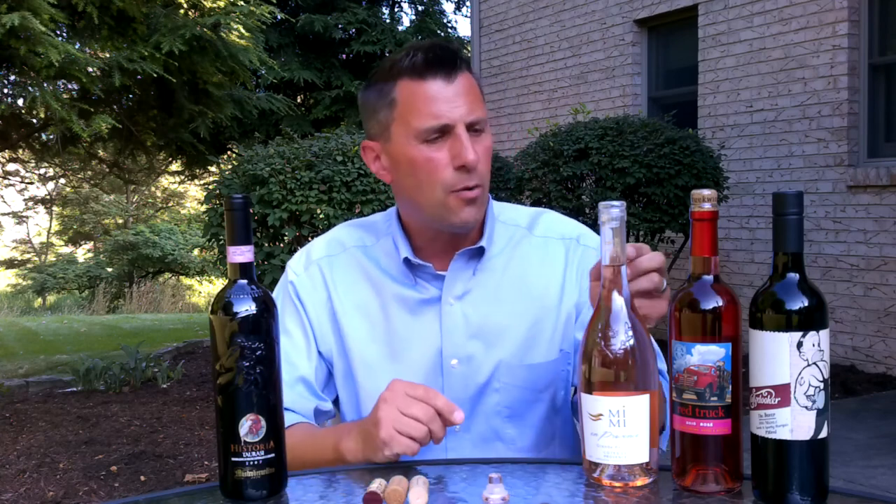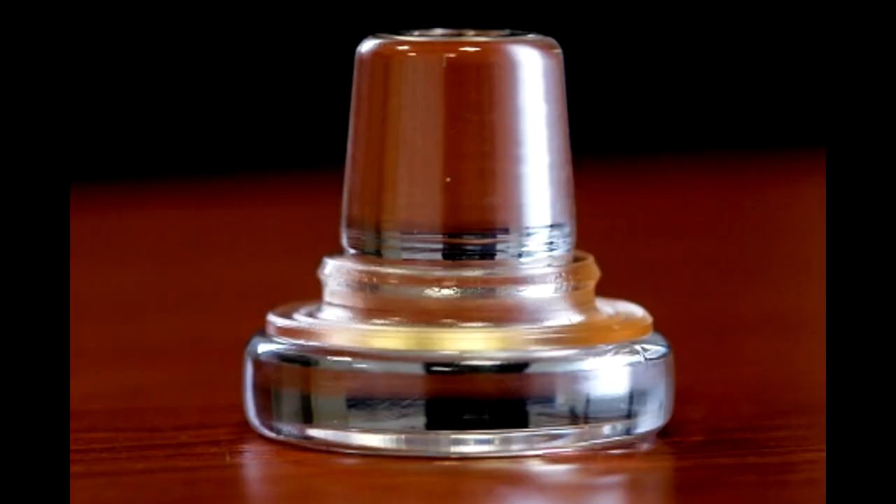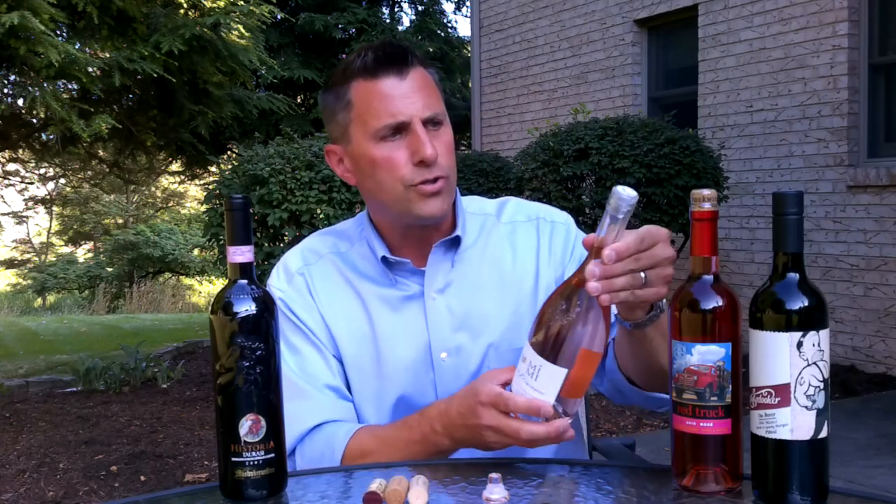The next one I want to talk about is called a vino lock. A vino lock is actually a glass stopper. We see this a lot on rosé wines — obviously it gives a beautiful look to the wine itself.